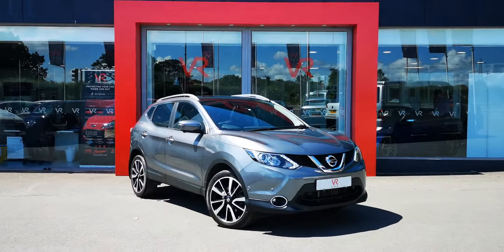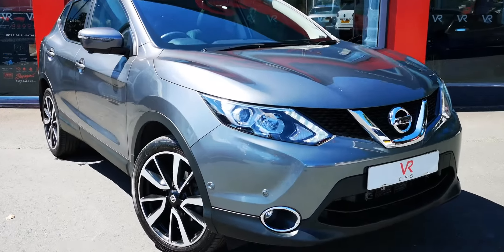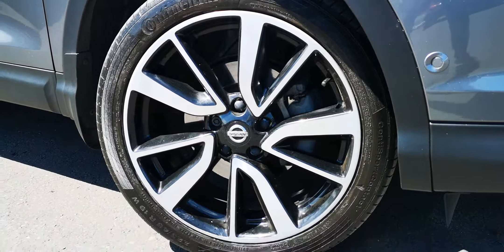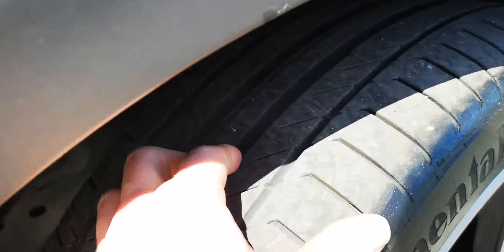Hi, welcome to VREPS. This is our 2016 Nissan Qashqai in grey. This car comes with full history, only covering 10,000 miles. As you can see, it has 19 inch diamond cut alloy wheels and a good amount of tread on the front wheel.